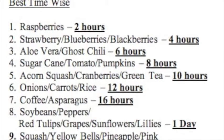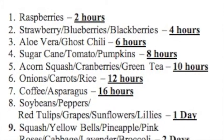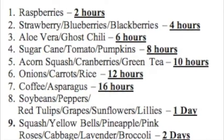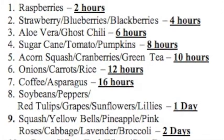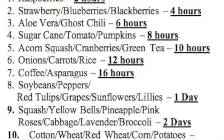Here we have our best time-wise plants. We have raspberries at 2 hours, strawberries, blueberries, blackberries at 4 hours, aloe vera and goose chili at 6 hours, sugar cane, tomato, pumpkins at 8, acorn squash, cranberries and green tea at 10.